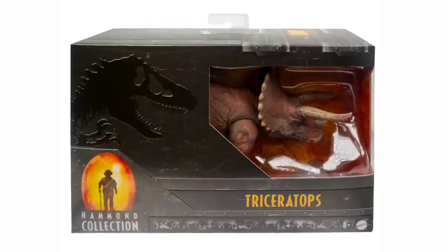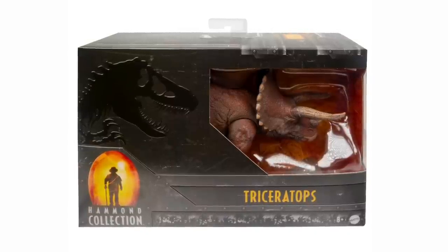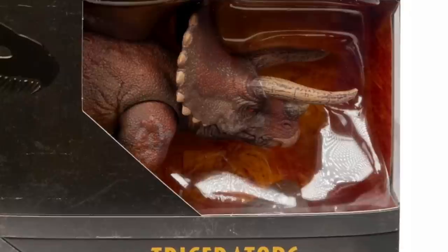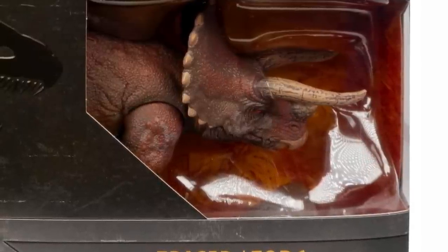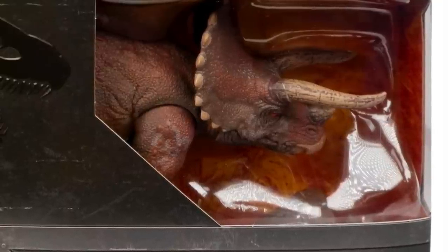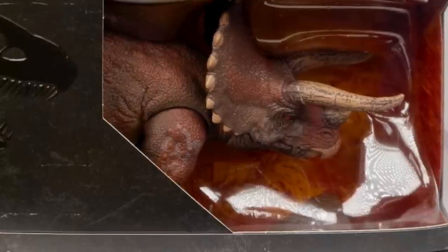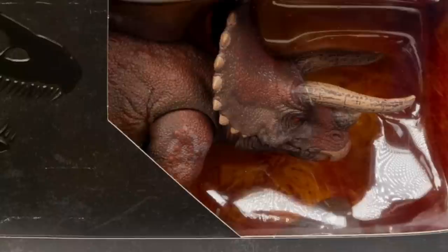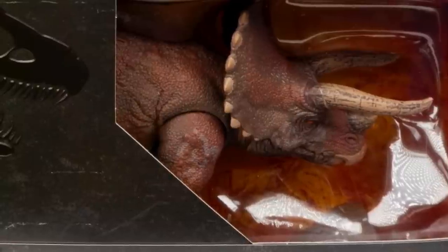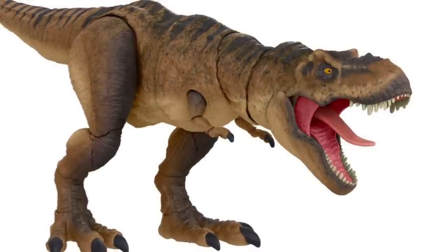Next is a figure we don't have as many photos of yet — the Hammond Collection Triceratops. The photo we do have gives a great idea of how awesome it's going to look. It's in the medium-sized box at the same price point as Parasaurolophus, Baryonyx, and Ceratosaurus. Right away I can tell that is a Jurassic Park Triceratops, not a Jurassic World one — there's a definite difference in face for the discerning eye. Even through the small window box, we can see awesome detail on the horns with cracking, just like she appears in the first movie.